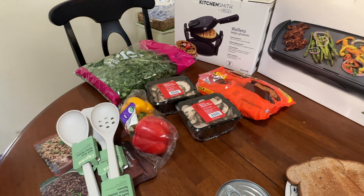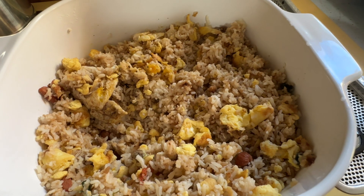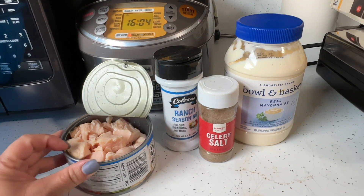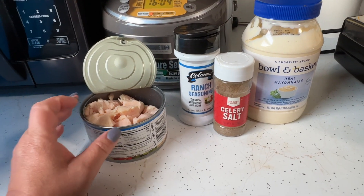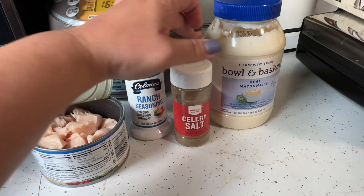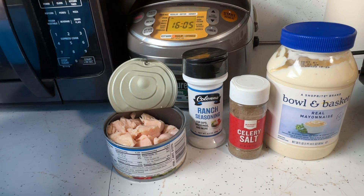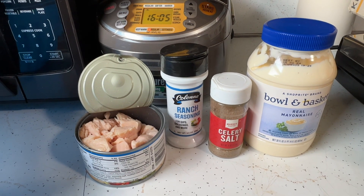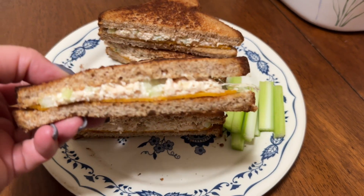For a very late lunch I'm making chicken breast salad on whole wheat bread to hold us over until I make the chicken teriyaki tonight. I have a Costco canned chicken breast — checked the expiration and it says 2026 — along with ranch seasoning from Dollar Tree, celery salt from Target, Shop-Rite mayonnaise, and two stalks of chopped celery. Here's our late lunch chicken sandwich — I grilled it like a grilled cheese and put a slice of cheese in the middle, served with a few pieces of celery.